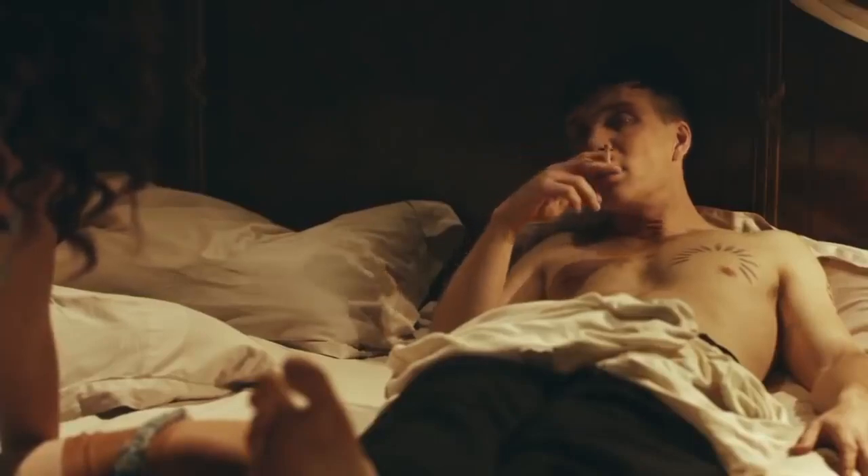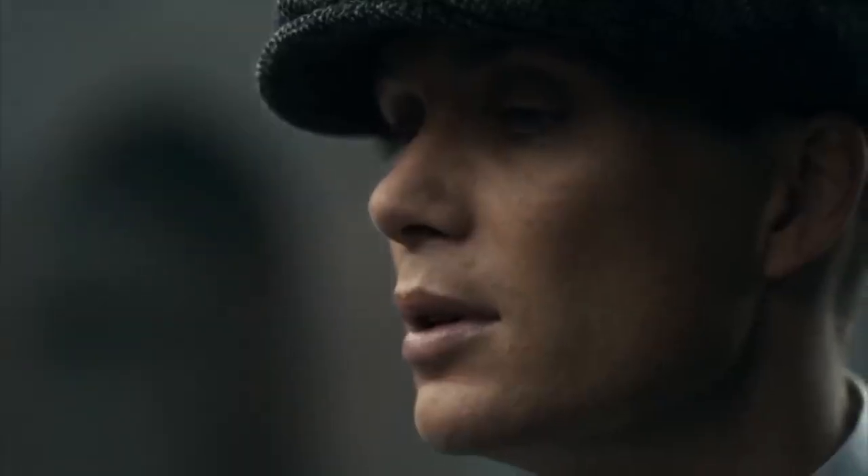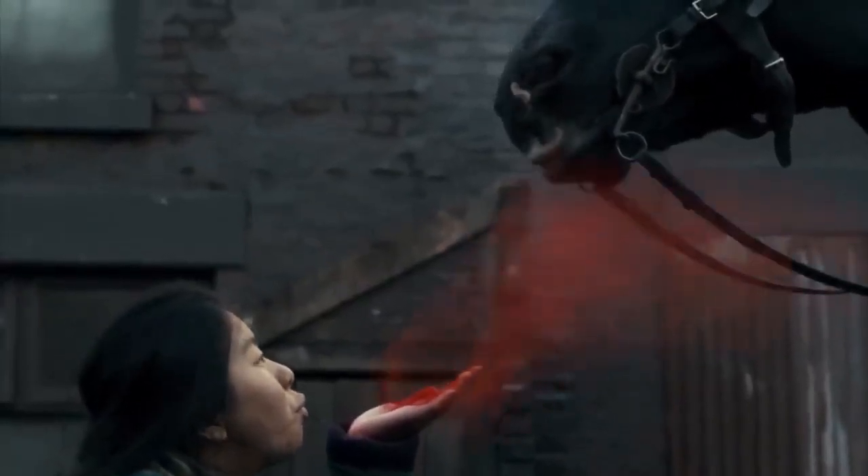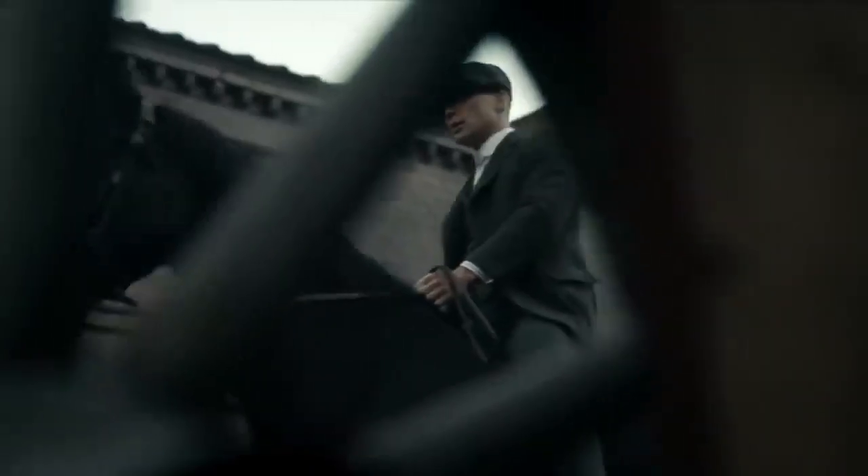Invest in a selection of suits and separates in dark, solid colors. Experiment with various textures and fabrics to add depth to your wardrobe while staying true to the monochromatic essence of Tommy Shelby's style.